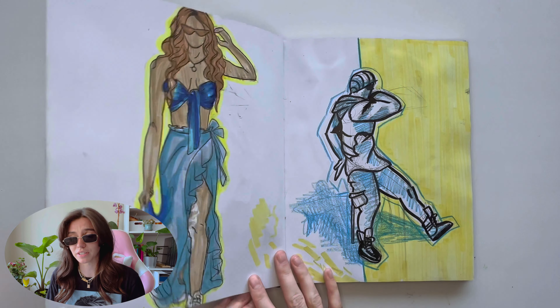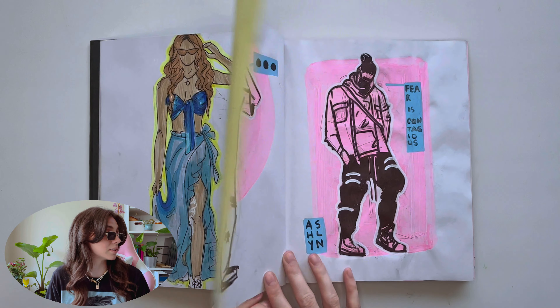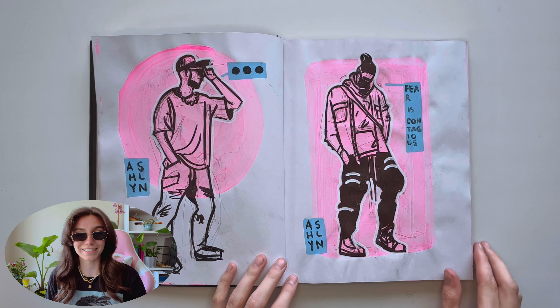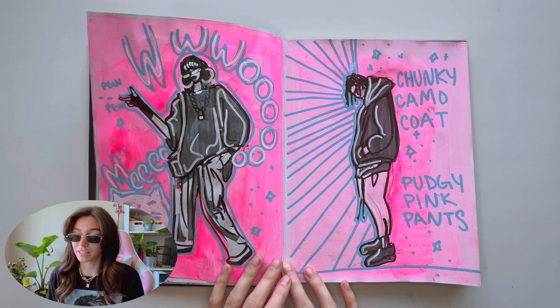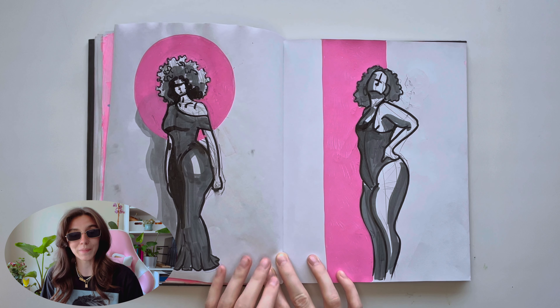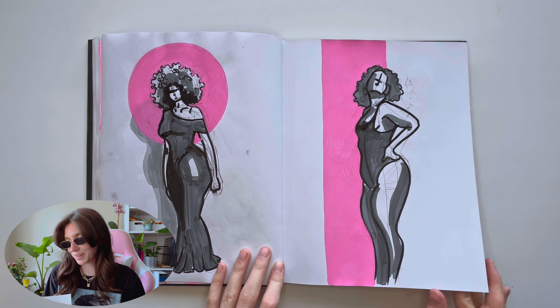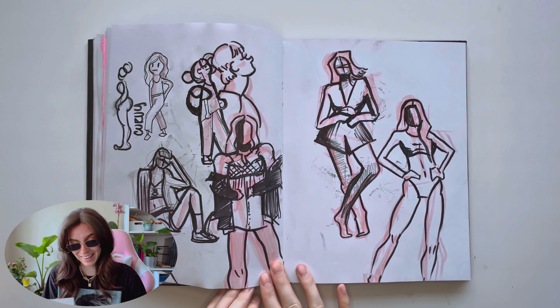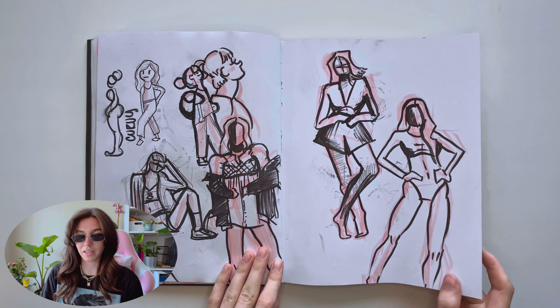This was before I had taken my actual live model figure drawing class. These ladies are really powerful though, I like them. The next few — I was just trying to fill the page, get the gestures.